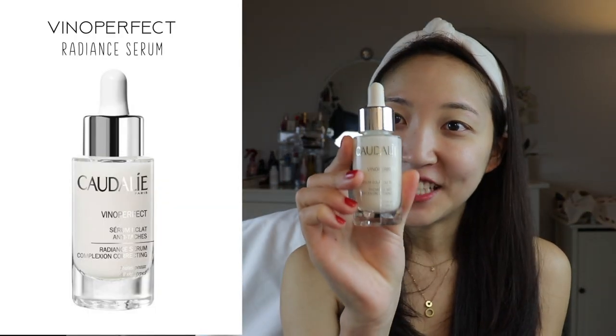Next is their Vino Perfect Radiant Serum. I feature this a lot on my Instagram and in my get-ready-with-me video. This year my focus has been on reducing my hyperpigmentation and just overall brightening up my skin, and this has really been a game changer for me. It comes out in a very milky and creamy texture that just feels so good on the skin.